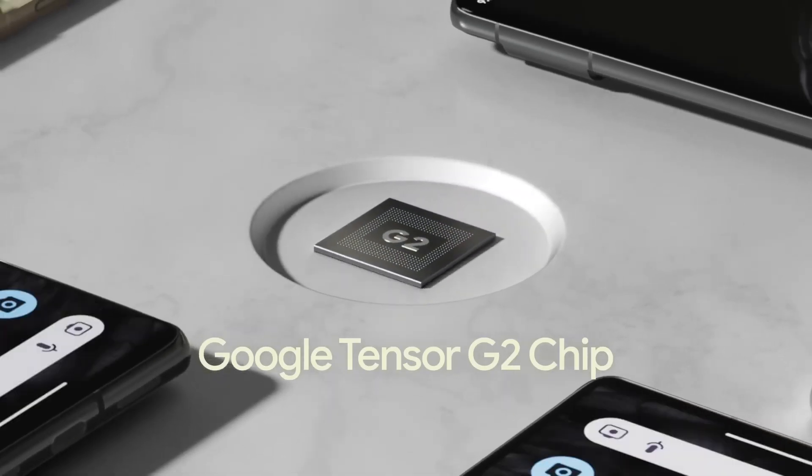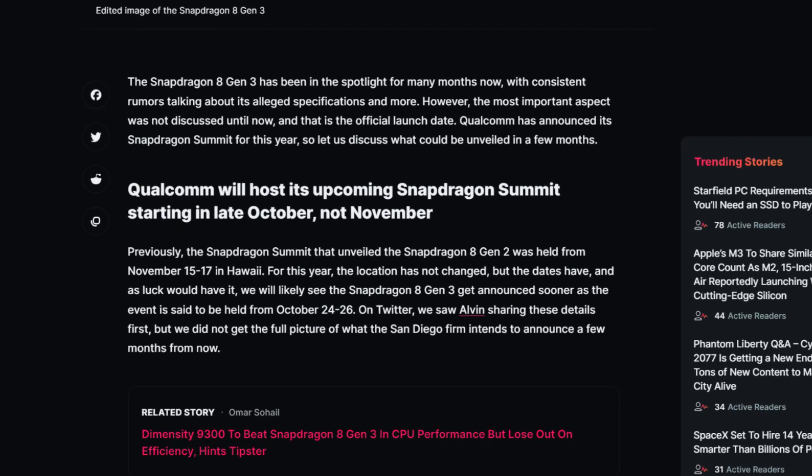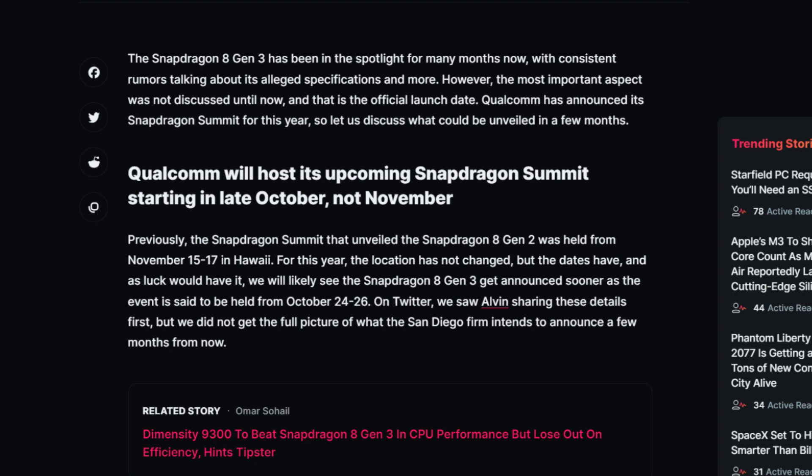There's plenty to look forward to with the Snapdragon 8 Gen 3, which will power flagship smartphones launching in early 2024. Qualcomm isn't the only company expected to unveil new silicon — we're equally excited to see what Google has in store with the Tensor G3. The Snapdragon flagship series typically gets announced at the Snapdragon Summit around November or December every year, and we expect the same for the Snapdragon 8 Gen 3, with the first devices releasing in China shortly after.